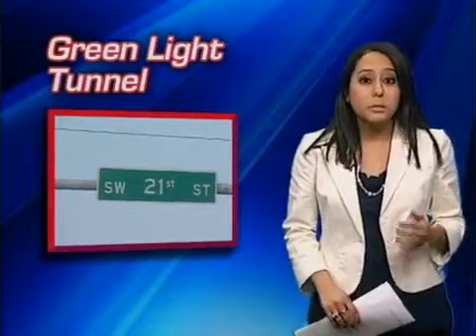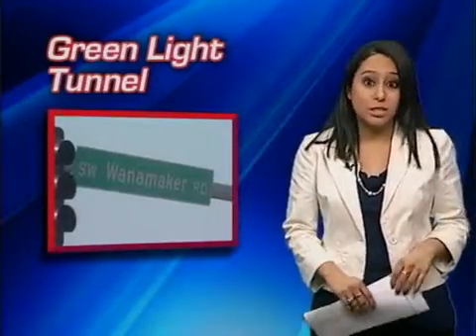Voss explains that by using cameras and processors, the intersections are able to talk to each other to coordinate traffic. The software is able to adjust signals to minimize delay. Reporting live, Monica Castro, 27 News.